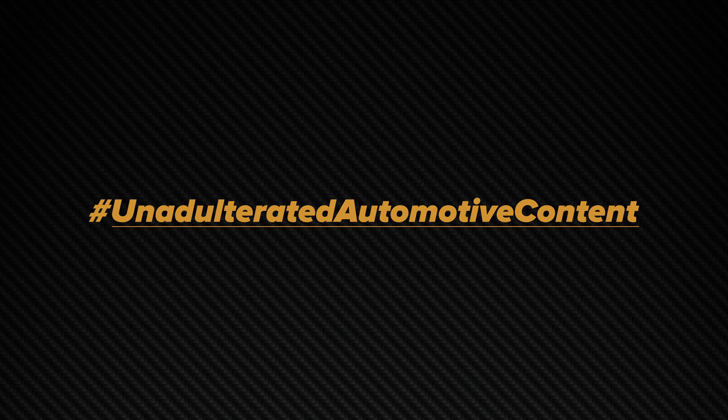Ever since the 7 Series debuted about 45 years ago, it has redefined highly exclusive individual mobility with every new generation. And with this 7th generation of the 7 Series, it is no different.